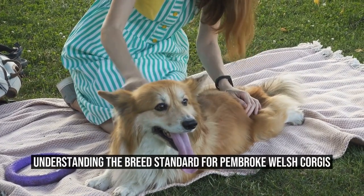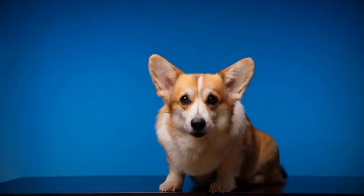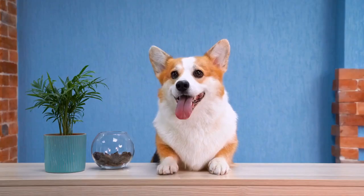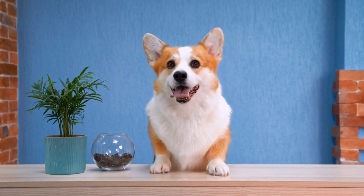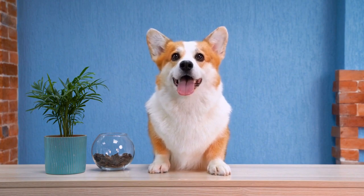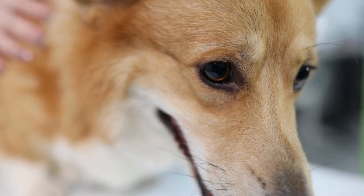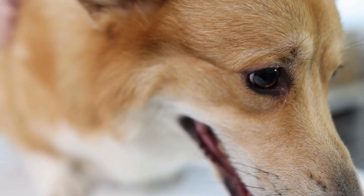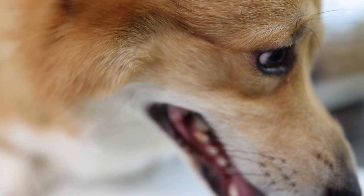Understanding the breed standard for Pembroke Welsh Corgis. The Pembroke Welsh Corgi is a small herding dog breed that originated in Wales. Known for their distinctive short legs, long bodies, and fox-like faces, these adorable dogs have captured the hearts of many pet lovers around the world. But what exactly is the breed standard for Pembroke Welsh Corgis? In this article, we will delve into the specifics of this breed and explore the criteria that define their standard.